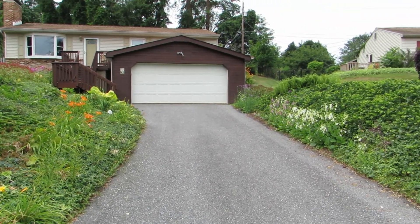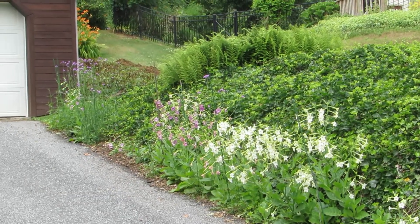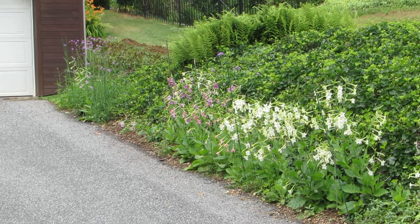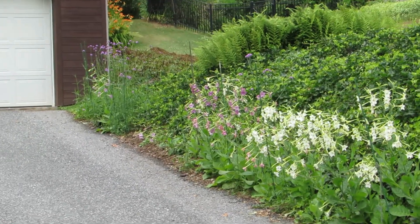Swinging around here, here's a patch of flowering tobacco and also the tall verbena is starting to bloom. I didn't plant these here — they just reseeded, came back from last year.